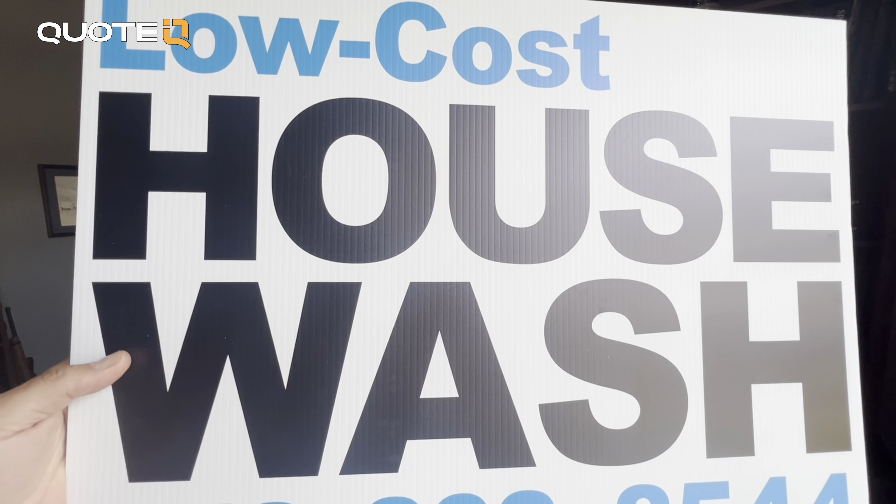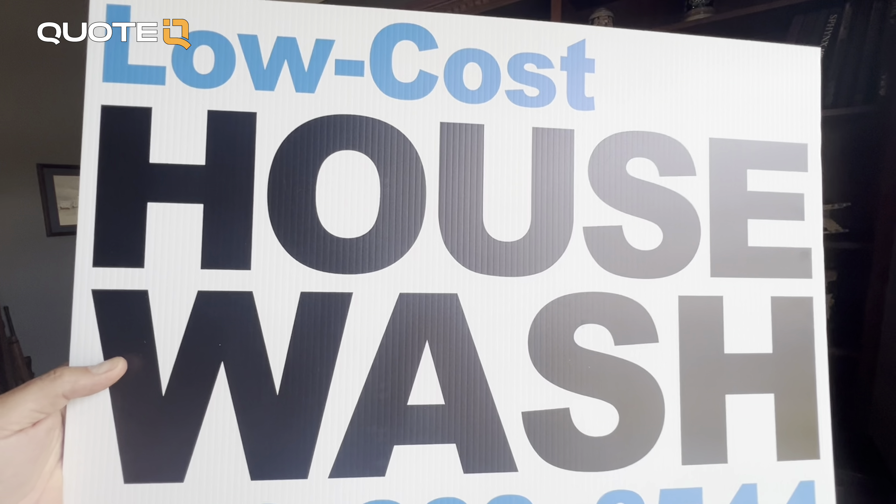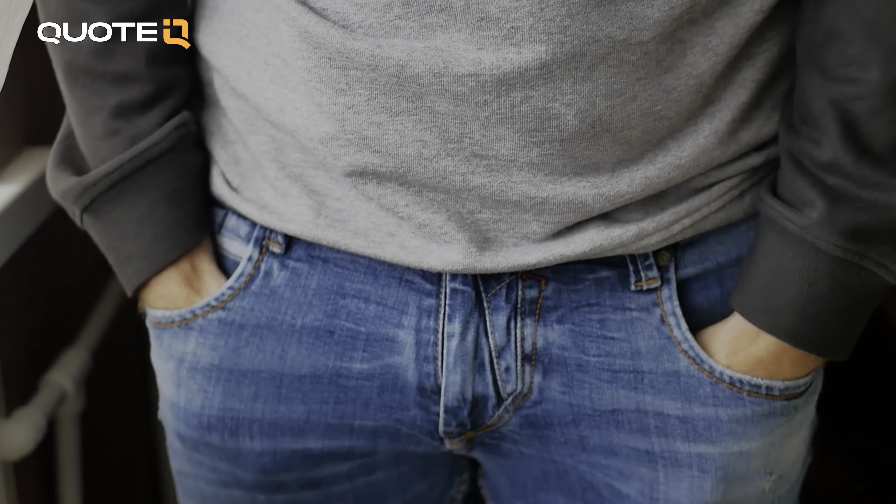I changed up the colors. I always do black and white — still a white sign, blue and black lettering. And I'll show it to you here, but it says 'low cost.' When I have a $99 price on there, I found it would attract people that thought that they could get something washed for $99.